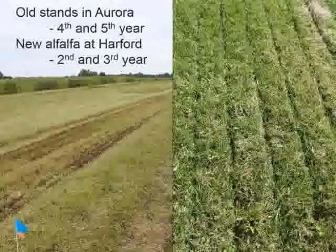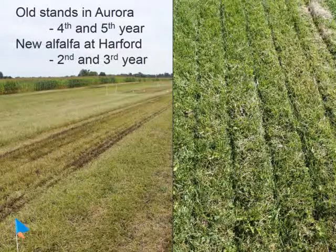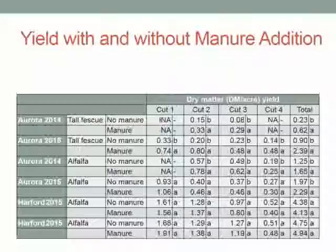I want to remind everyone that the stands in Aurora were really old stands — alfalfa and grass, but low-producing. The stands in Hartford were new, in their second year when we started injecting, and we measured third-year production there.